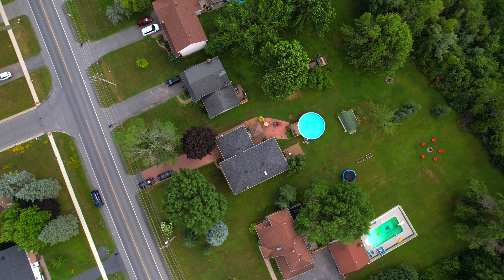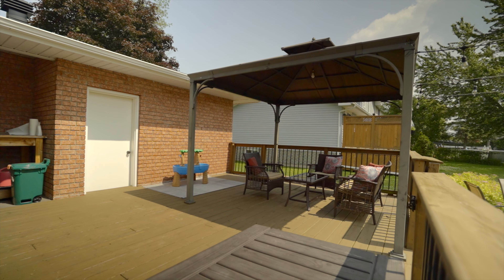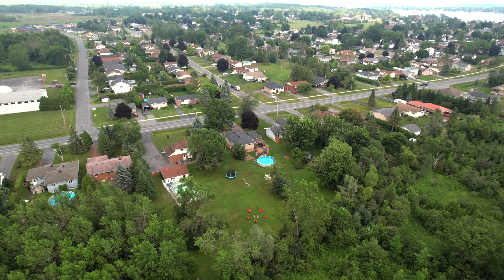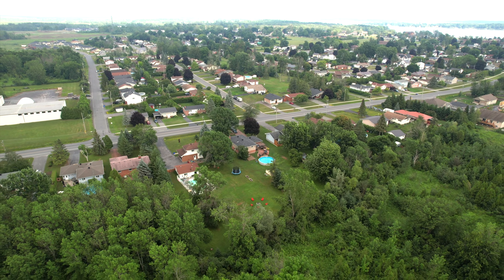The backyard is very large with a gazebo and a refreshing above-ground pool to enhance your summertime oasis. You must check this one out in person to really embrace the warmth of this home.